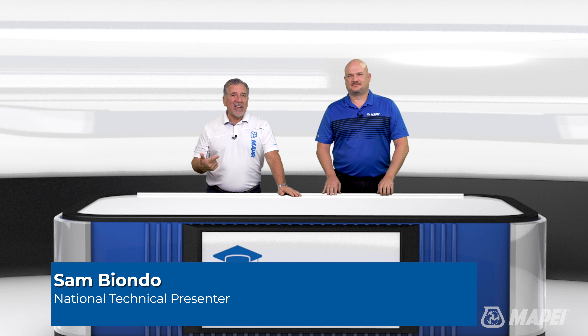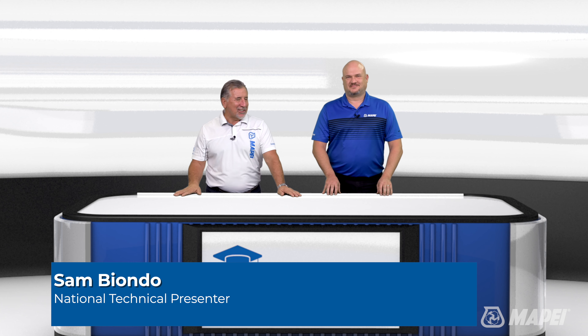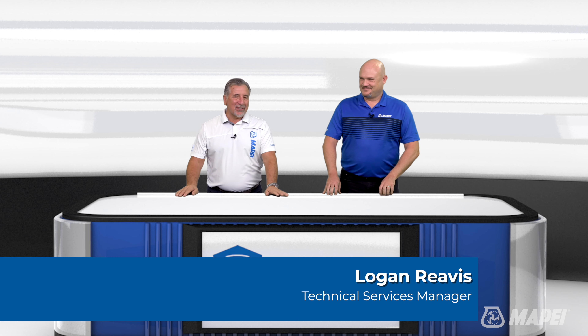Welcome to MTI TV. I'm Sam, and today we're going to talk about backsplash installations. I'm joined by our technical service manager, Logan Rivas.